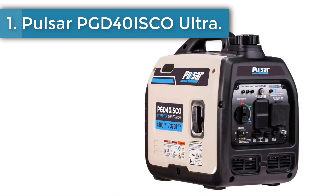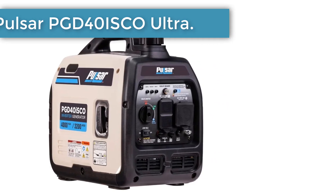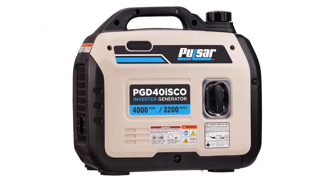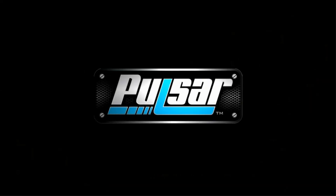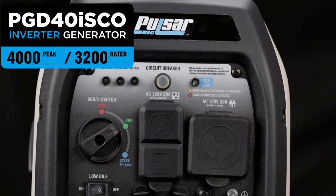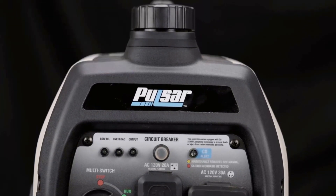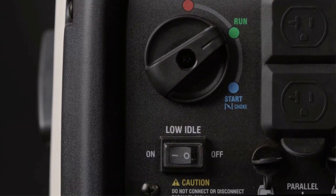Number 1: Pulse RPG D40SCO Ultra. When it comes to power on the go, the Pulse RPG D40SCO portable inverter generator delivers big results in a compact, lightweight package. Weighing only 46 pounds, this unit operates at 4,000 peak watts and 3,200 running watts, making it a top choice for powering home, work, and recreational activities. And with its compact footprint, transportation and storage are a breeze.